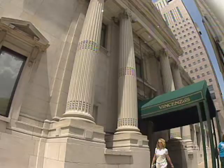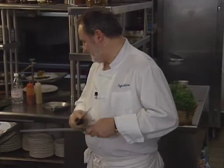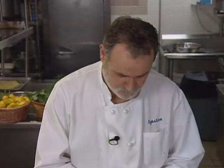Vincenzo's in Louisville is a big, popular Italian restaurant in the CBD. The executive chef and co-owner is Agostino Gabriel. He started his culinary career in his native Italy at Palermo, Sicily. Vincenzo's list of awards includes the coveted Ivy. Here is a hefty first course of portobello con polenta.